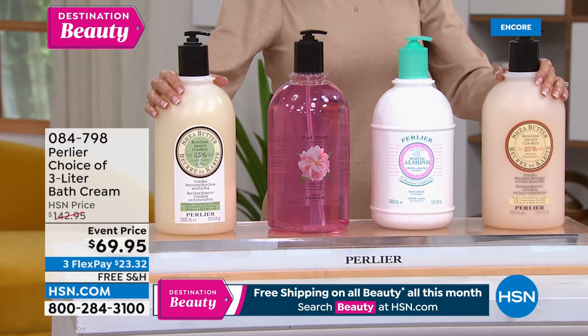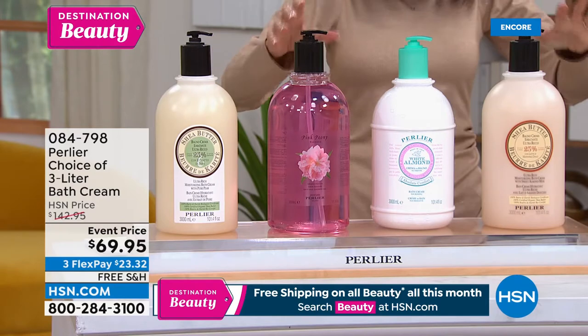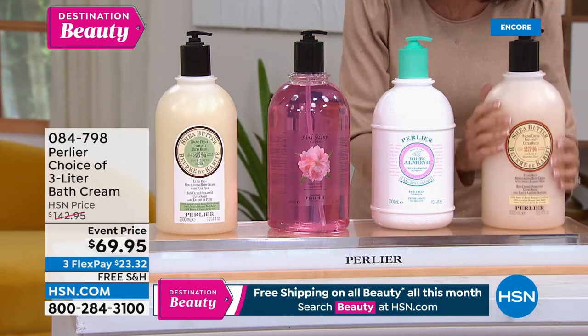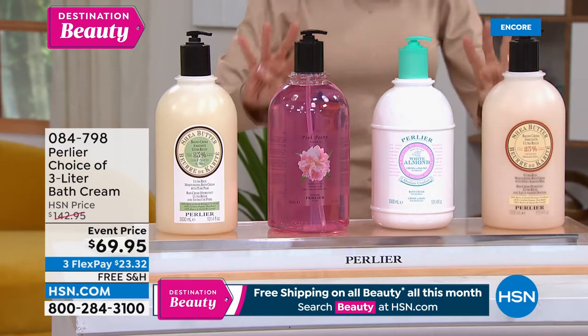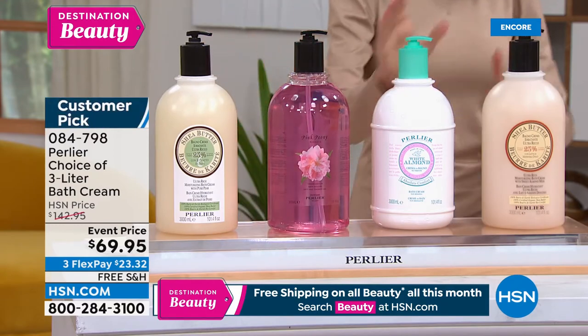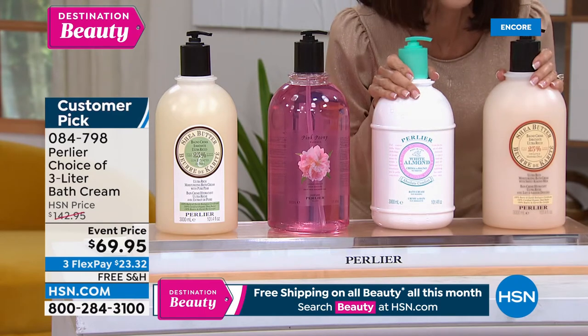As we speak, I always have these in my shower. These are the gigantic 101.4 ounces — the three liter of the bath cream. We only did four options: shea pear, pink peony, white almond, and shea almond. The HSN price is $142.95, and today's event price is $69.95.